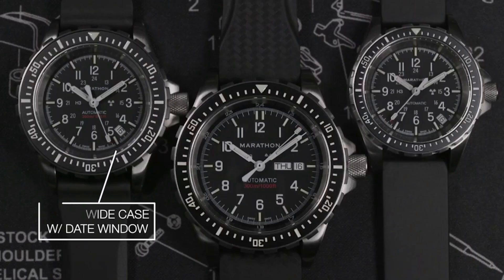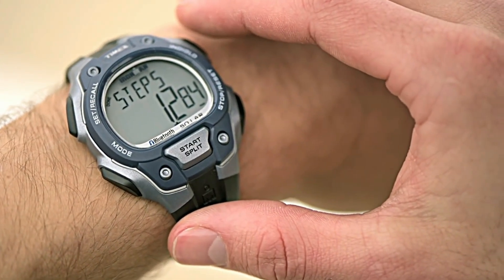Hello friends and welcome back to my channel. Today I will show you the best Navy SEALs watches for men based on specifications.